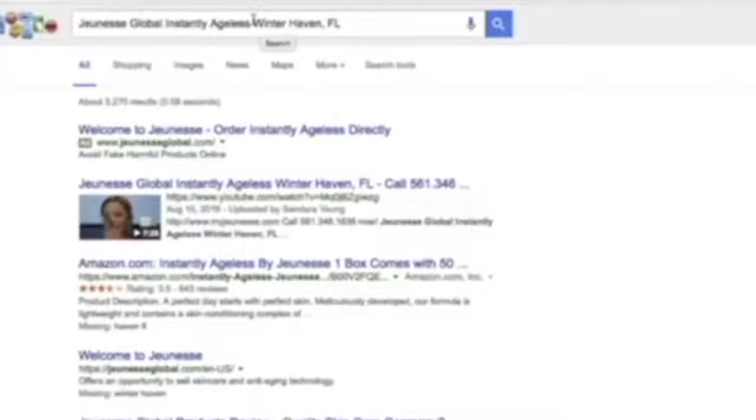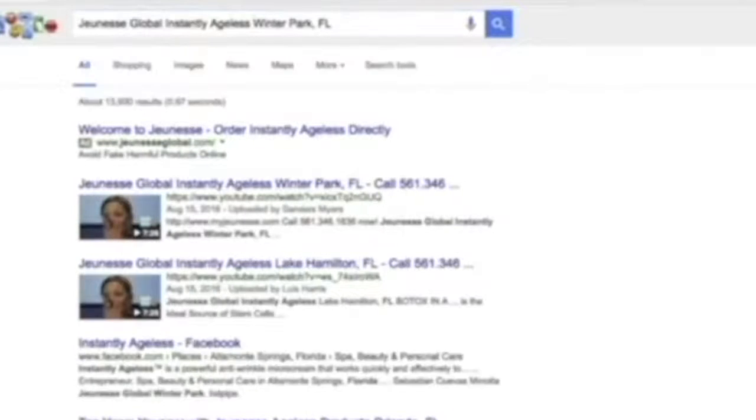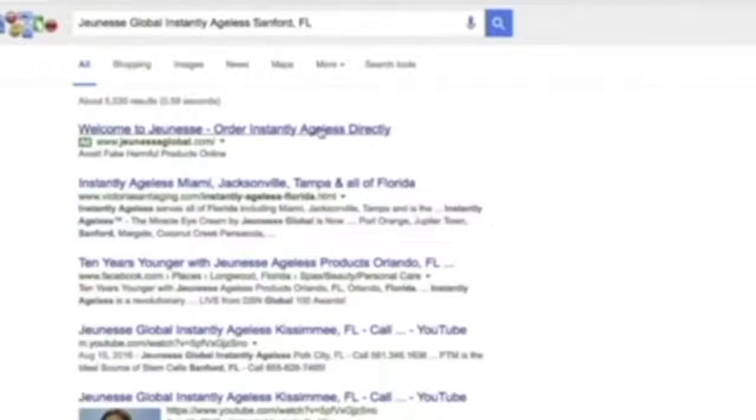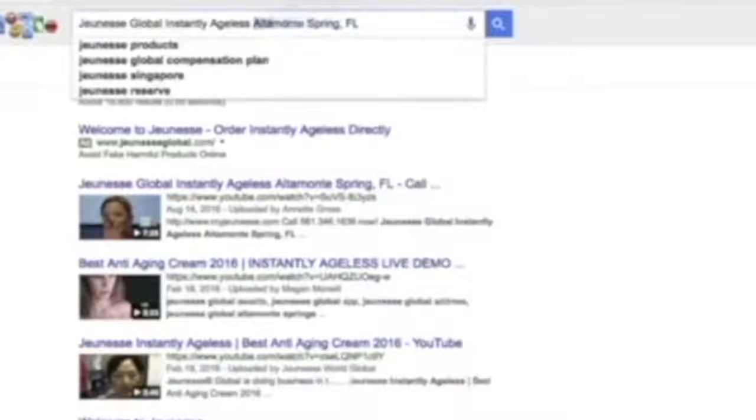I picked the city of Orlando, Florida, and did about a 50-mile radius. Winter Park — we've got number one and number two, both from my campaign. Tavares, Florida — number one. Sanford, Florida — number four. Orlando — number one. Port Orange, Florida — number one and number two.